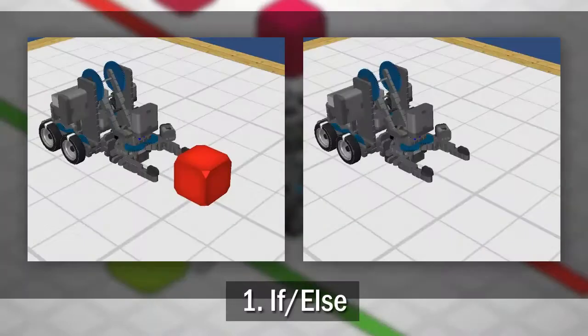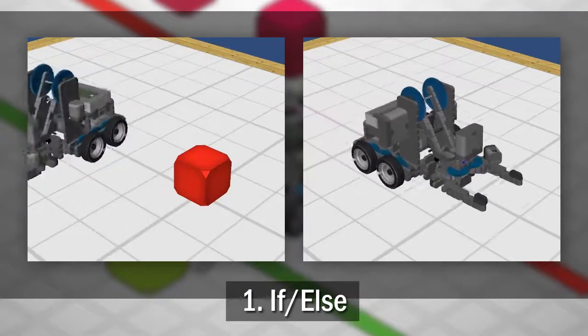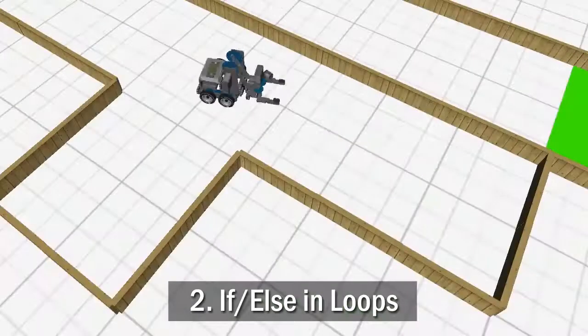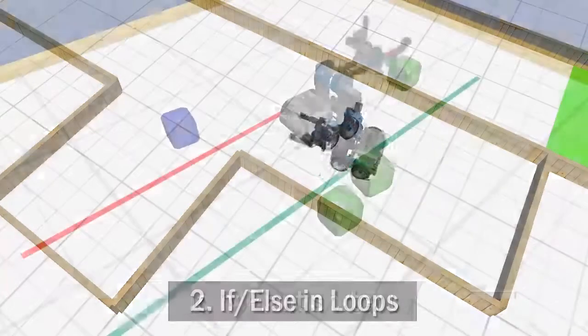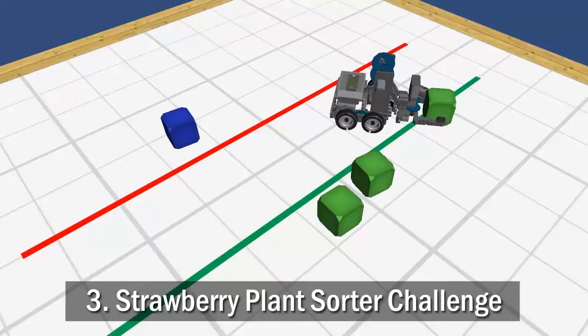You will start by learning about if-else statements to make one-time decisions, then combine if-else statements with loops to make repeated decisions, and finally complete the strawberry plant sorter challenge.